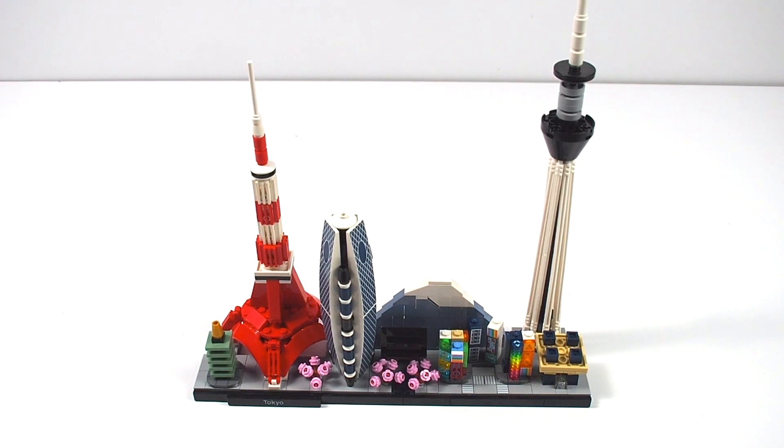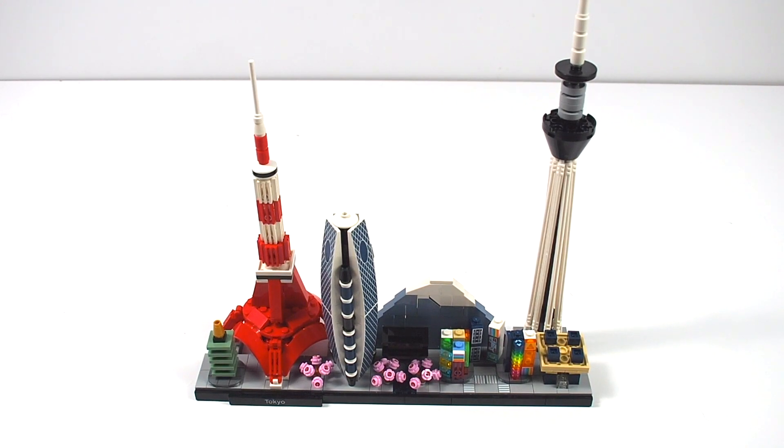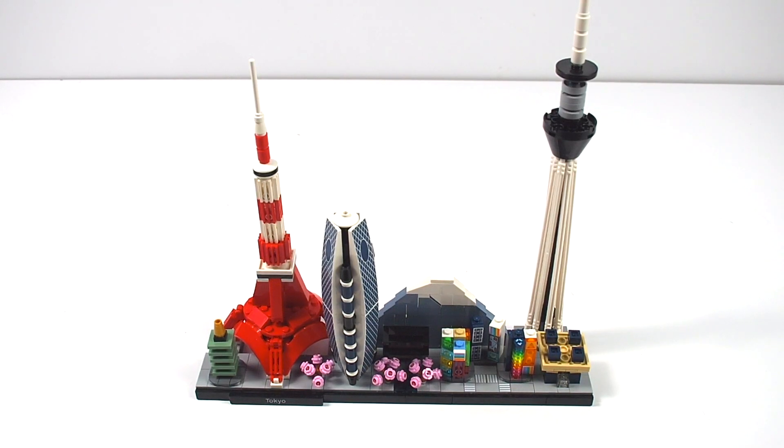How's it going everybody, Nathaniel from RC Insight here. Today I am reviewing LEGO Architecture set 21051, Tokyo, part of LEGO Architecture's 2020 Skyline Series. This set retails for about $80 Canadian and $70 in the United States, though it might be $60 in the US, and it comes with 547 pieces.